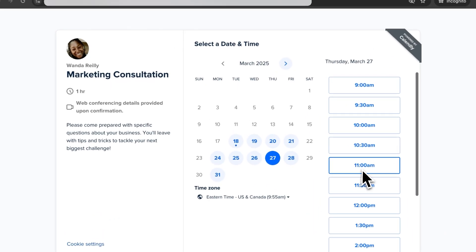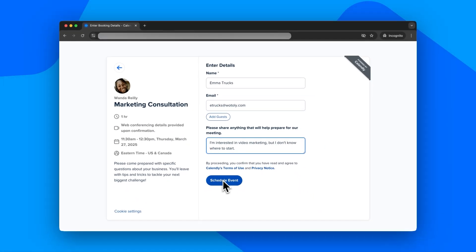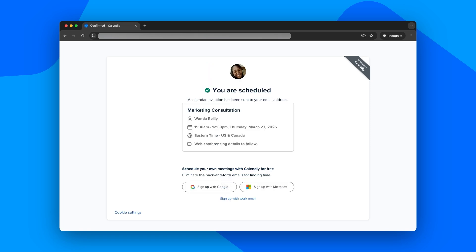Number nine: Calendly. I mean, we had to. It's time to end those back-and-forth scheduling emails once and for all. I could go on and on about all of Calendly's features that go beyond scheduling, but there's a whole video for that.